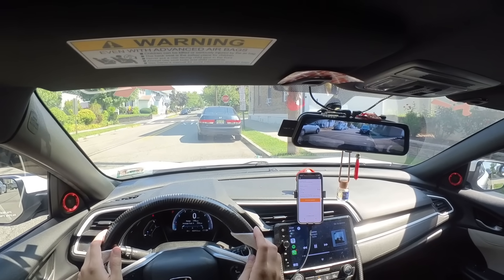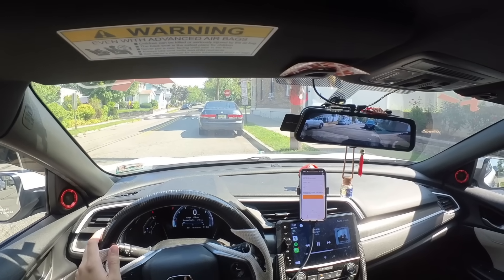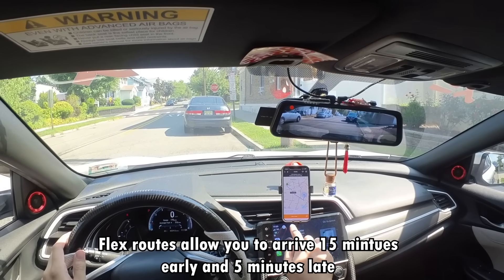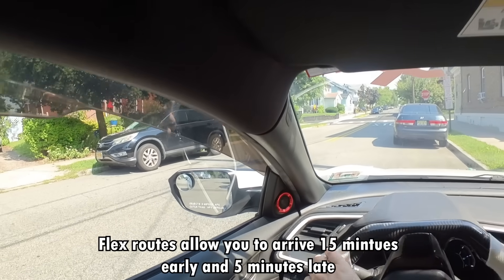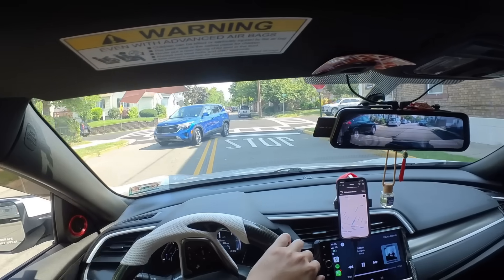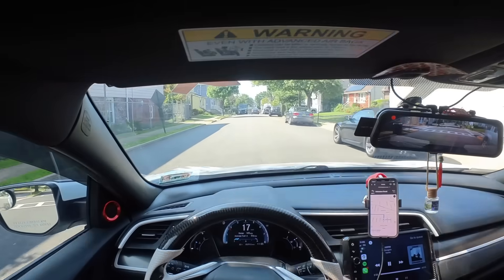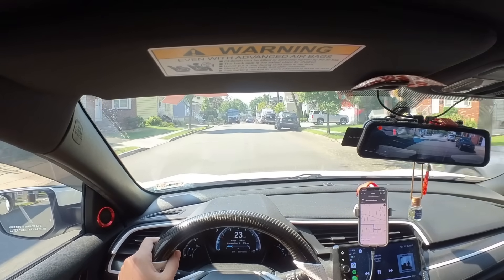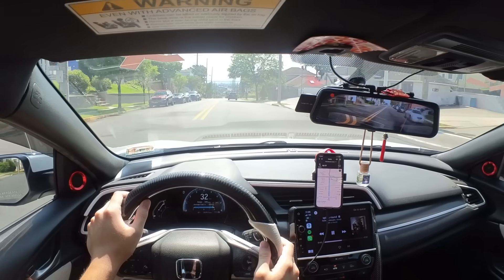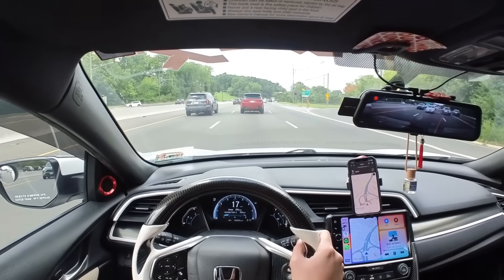When it starts to get close to your start time, a little orange button will pop up: 'Go to Start Location.' Our window to arrive is between 11:30 and 11:50, so let's start. We're going to be there in about 20 minutes.